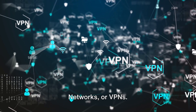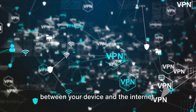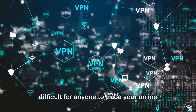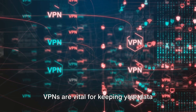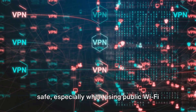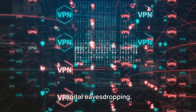First up, we have Virtual Private Networks, or VPNs. These tools act like a secret tunnel between your device and the internet. They mask your IP address, making it difficult for anyone to trace your online activities back to you. Think of it as going undercover while you surf the web. VPNs are vital for keeping your data safe, especially when using public Wi-Fi networks, which can be hotspots for digital eavesdropping.